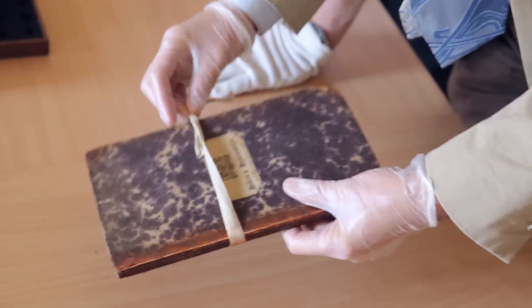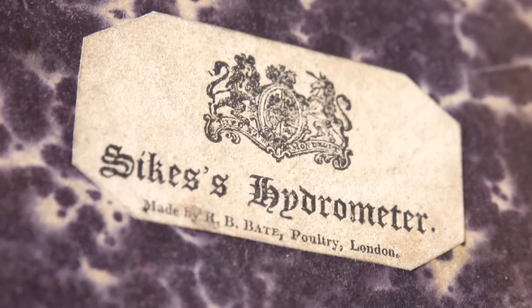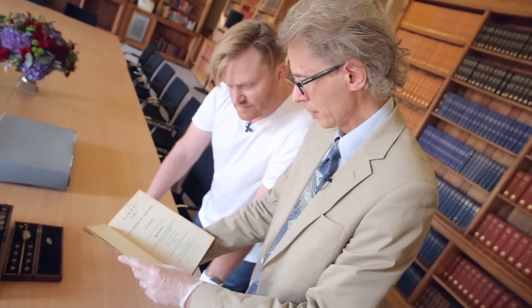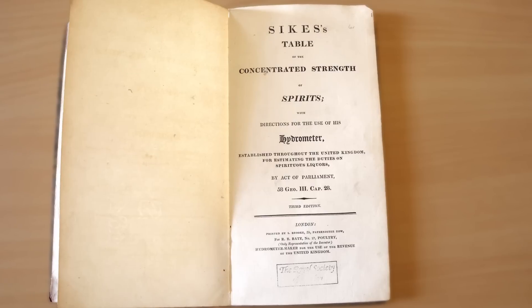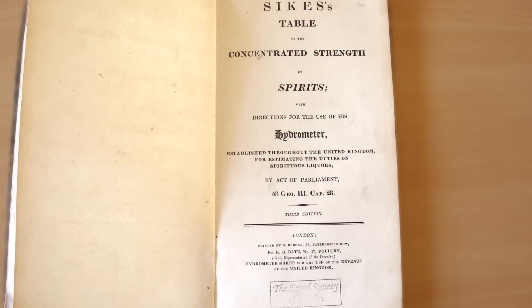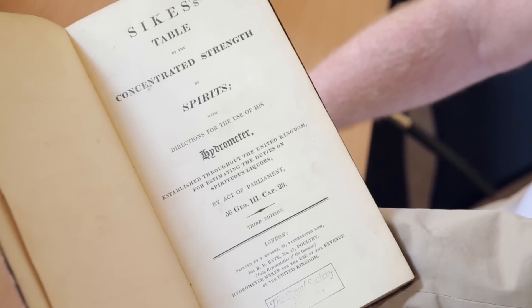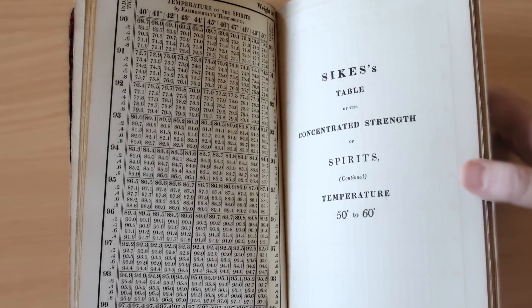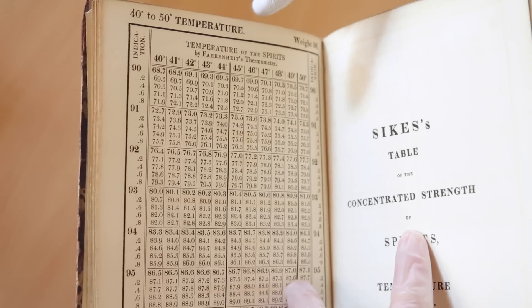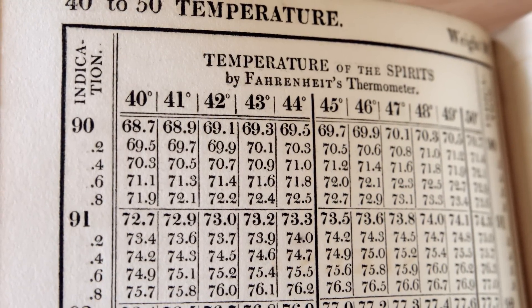Amazing. So you would need your tables, of course, to be able to interpret. Look at the front there — Sykes hydrometer. Let me just turn to the title page here. Sykes's tables are of the concentrated strength of spirits, with directions for the use of his hydrometer, established throughout the United Kingdom for estimating the duties on spirituous liquors by act of parliament. You've got your table — how to read them at different temperatures, of course, because if you're looking at alcohol solutions, the temperature is pretty important. And they're using Fahrenheit's thermometer. So when you're measuring your liquid, you look up its temperature and you know what weights to be putting on it.